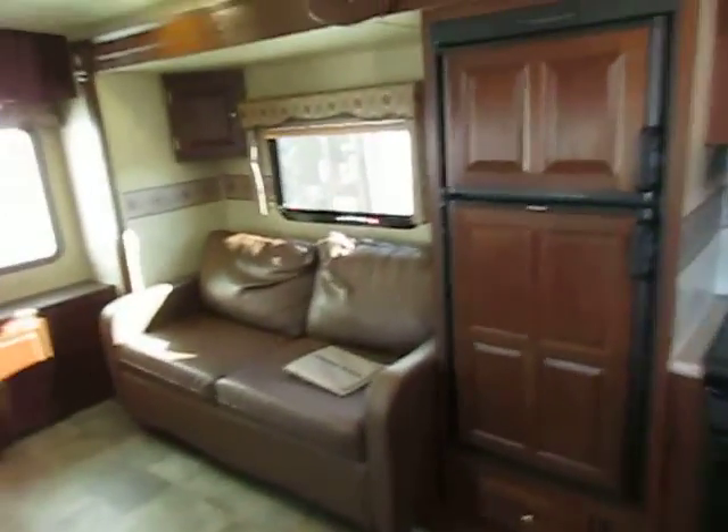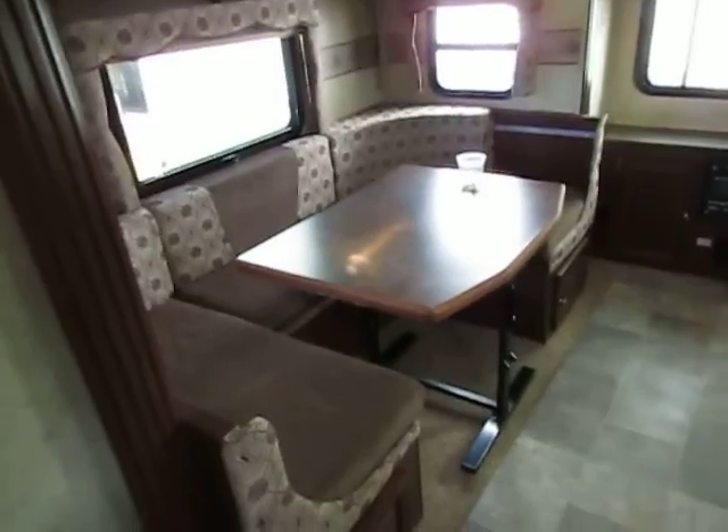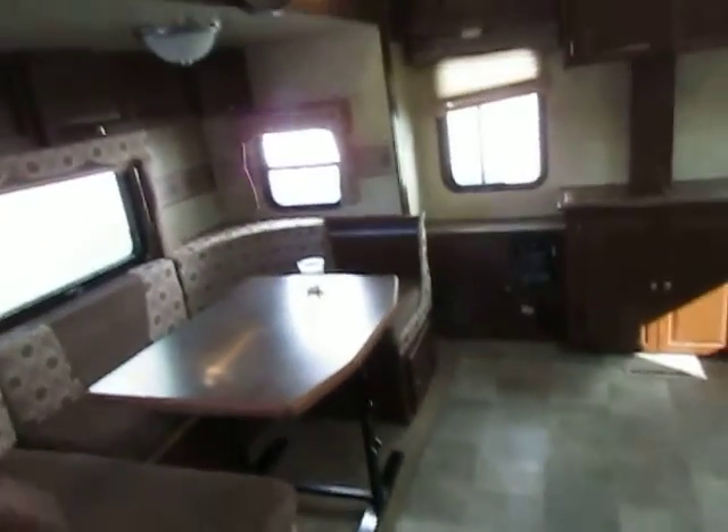This is three slides, so once it is all popped out it really has a lot of room. Nice and clean. It has a really nice leather couch that flips over and makes a huge bed. You get your dinette — the table will drop down and you can make a bed out of that too.